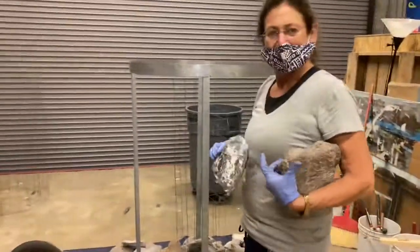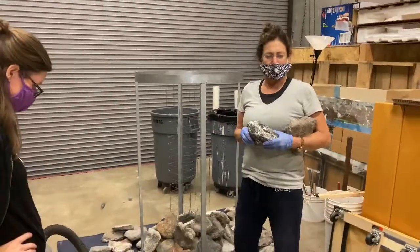Thank you so much for taking the time to talk about your beautiful piece. My pleasure.